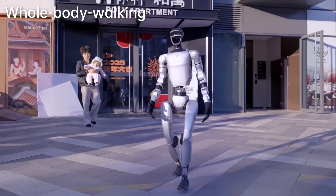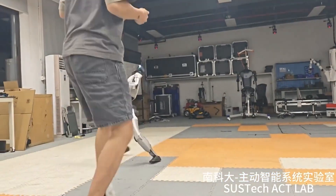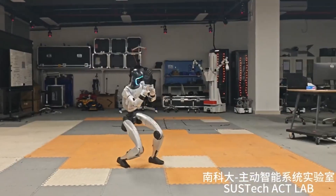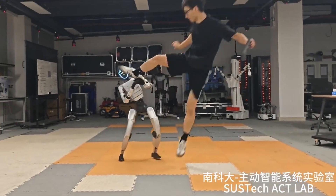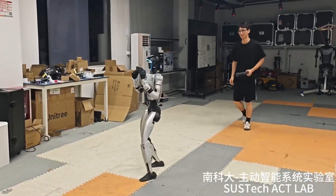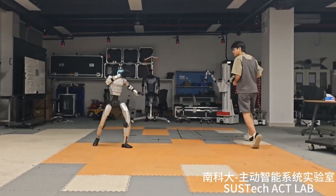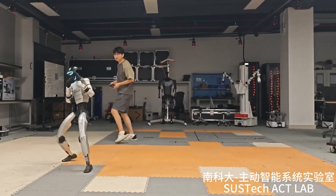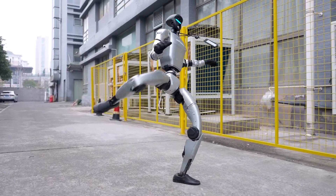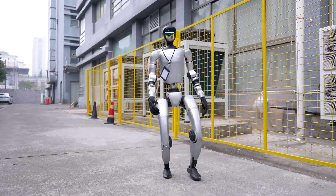We're witnessing the emergence of robots that can handle unpredictable environments: industrial accidents, search and rescue missions, disaster response — scenarios where machines need to recover from unexpected impacts and keep functioning. The G1's brutal testing regime is preparing these robots for real-world chaos. This technology is advancing so rapidly that what seems impossible today becomes tomorrow's standard equipment. The question isn't whether robots will become more resilient — it's how quickly they'll surpass human physical capabilities entirely.